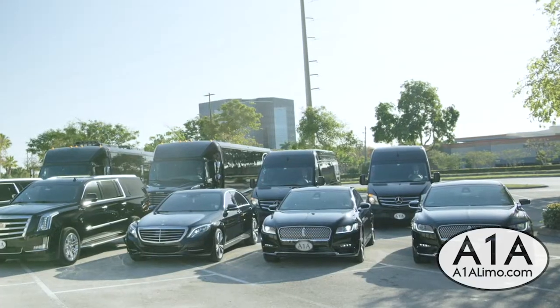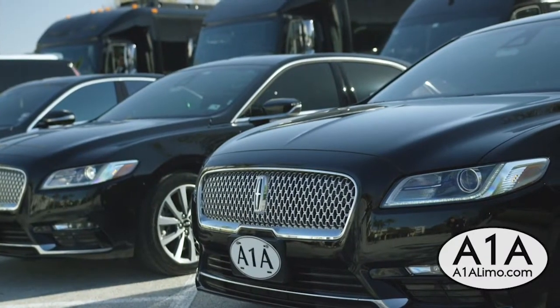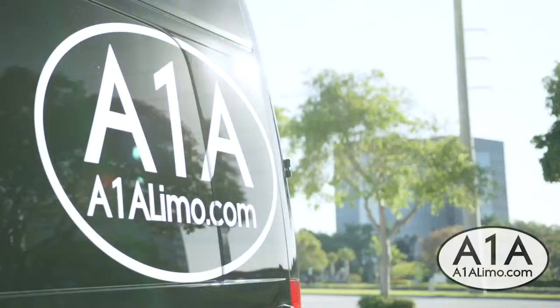Mike Scalera here with Stanley Steamer of South Florida. We're at A1A Limousine today, and we're going to show you guys how we disinfect all of their vehicles after every single one of their services. We're getting ready to disinfect this bus, and I want to explain a little bit to you guys how we utilize the product.